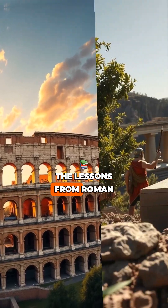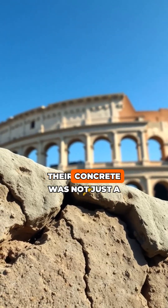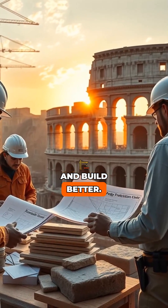Imagine structures that last as long as the Colosseum. The lessons from Roman engineering could lead to a greener future. Next time you see a crumbling sidewalk, remember the Romans — their concrete was not just a building material, it was a testament to ingenuity. The past holds the key to a stronger, more sustainable future. Let's learn from history and build better.